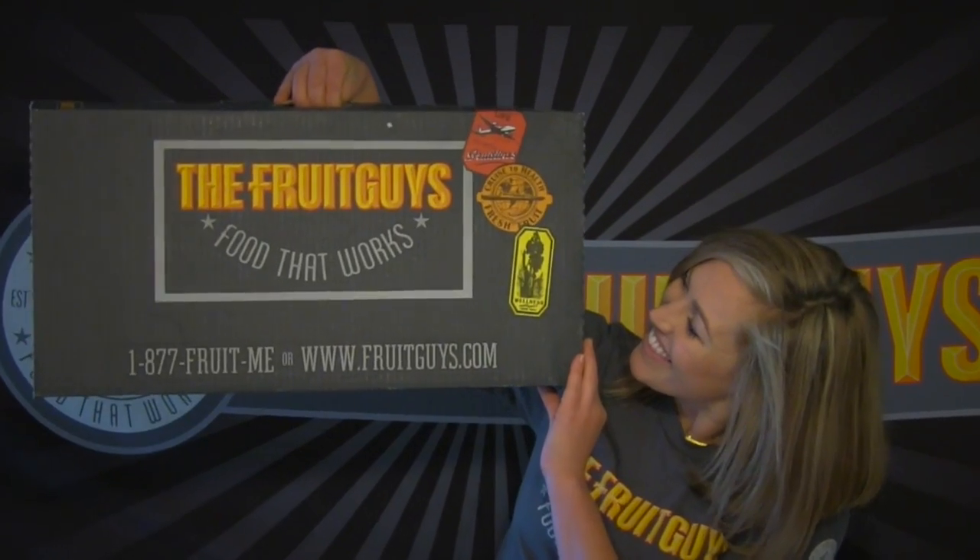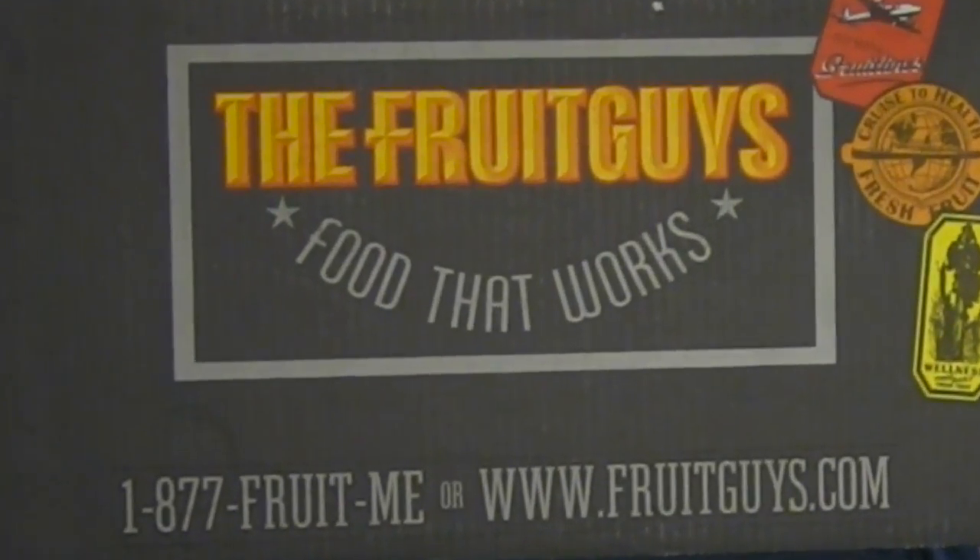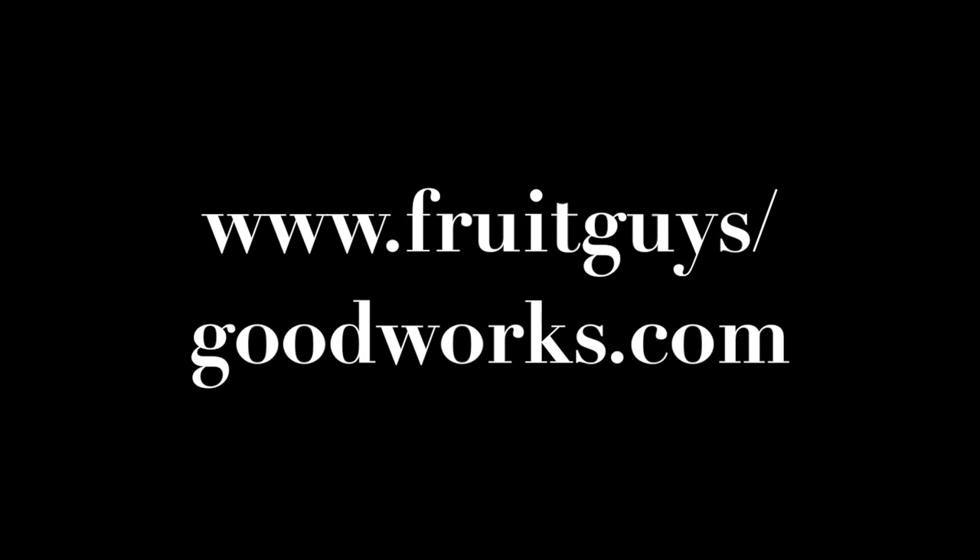Until next time, fruitful wishes and be well. Interested in our Good Works programs and how to get involved? Visit fruitguys.com.